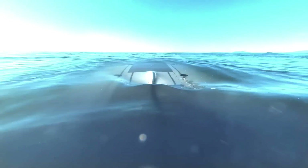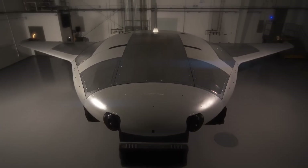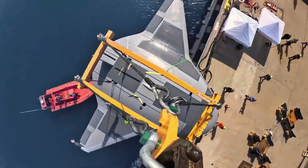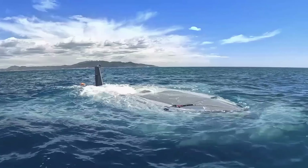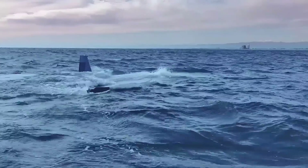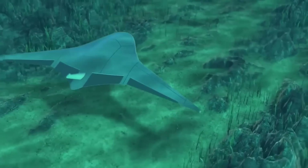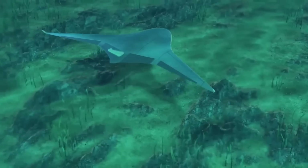The DARPA Manta Ray is a large, long-endurance underwater drone being developed by DARPA and Northrop Grumman. The prototype has recently completed successful in-water testing off the coast of California, validating its readiness for real-world operations. The Manta Ray is designed to operate for weeks to months at a time in the ocean without the need to refuel, using the ocean's own movement to propel itself through techniques like wave energy harvesting. During its initial tests, the Manta Ray demonstrated multiple propulsion and steering modes, showcasing its advanced capabilities.